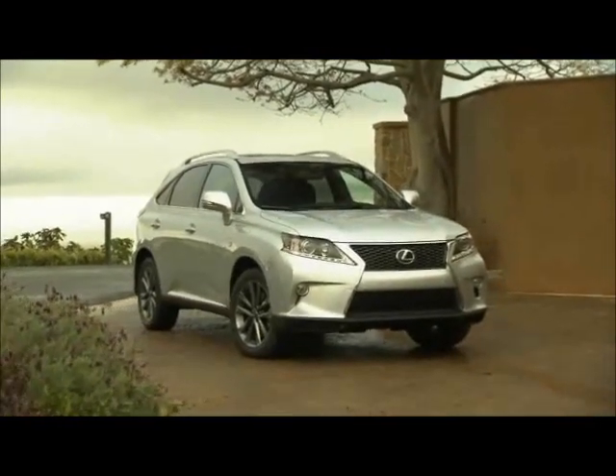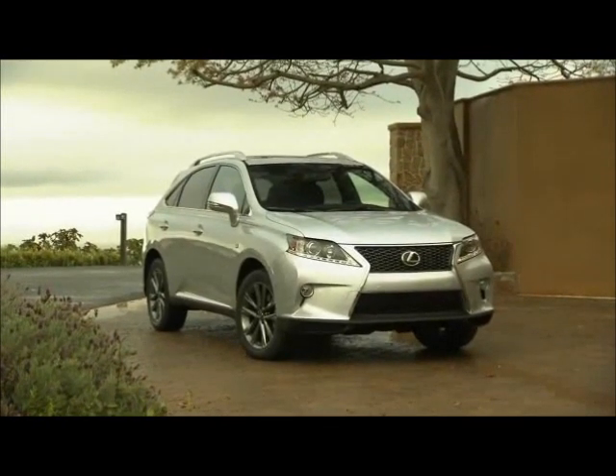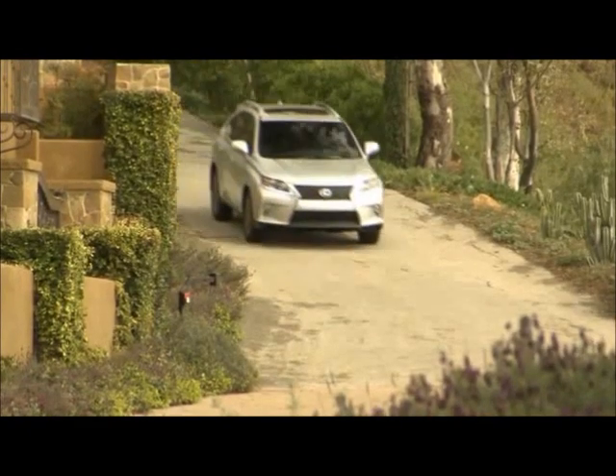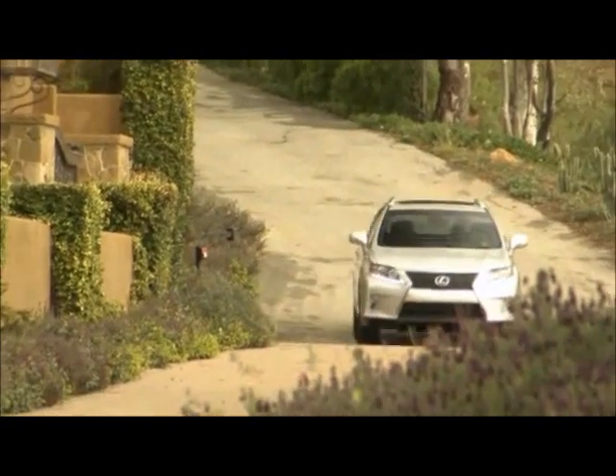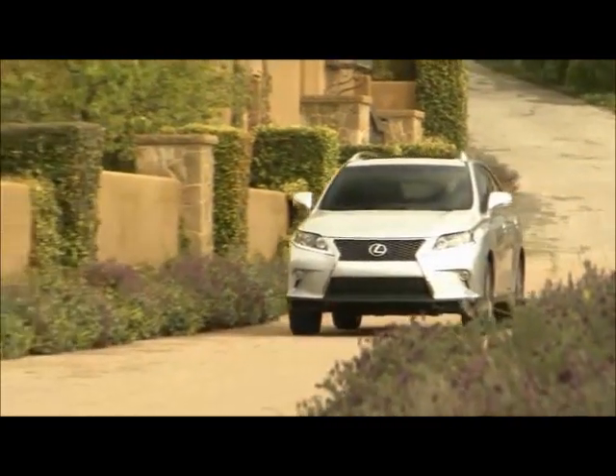The F Sport model adds a lot of things that buyers might be looking for over the regular RX 350, but either one should be high on your list of considerations if you're looking for a luxury crossover. For carnewscafe.com, this is Aaron with another podcast quick sip — talk to you again soon.